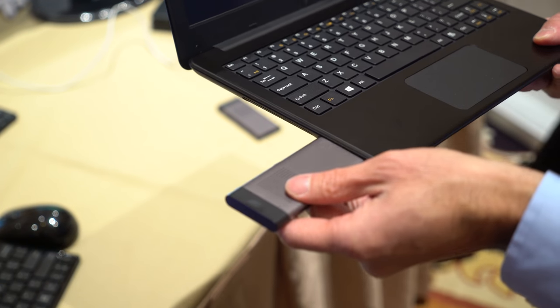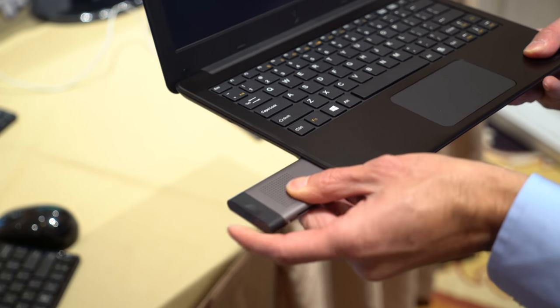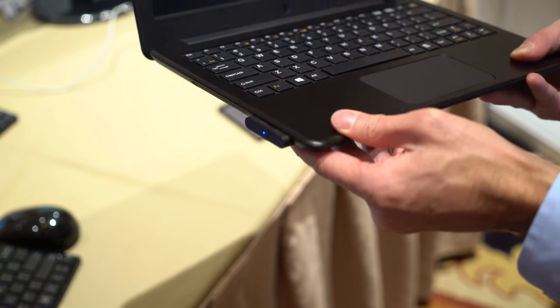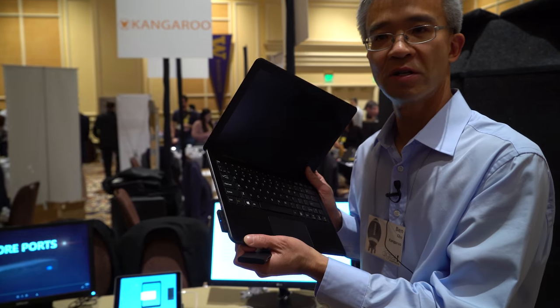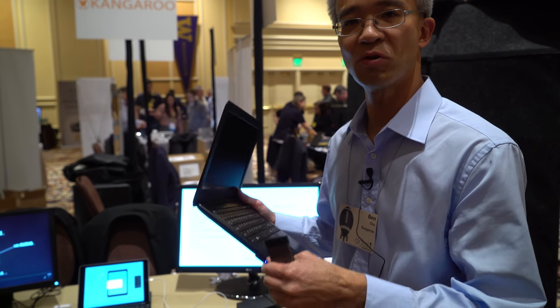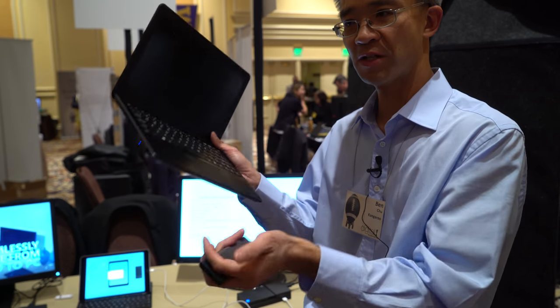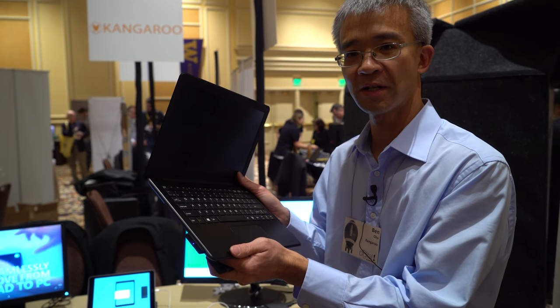It's for families — parents with small children. What we're selling with the Kangaroo Notebook is an 11-inch screen, keyboard, battery, and two PC sticks with Windows 10 as the SKU combination.